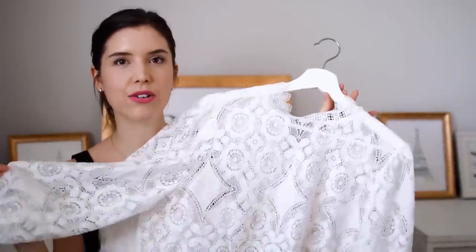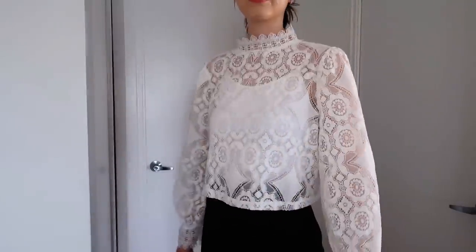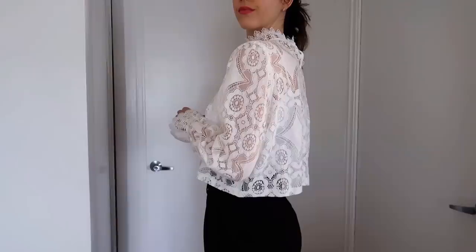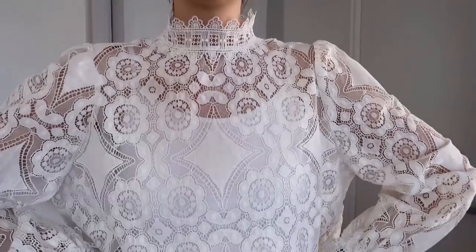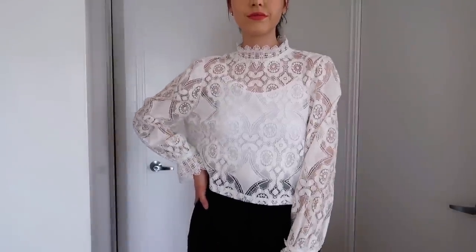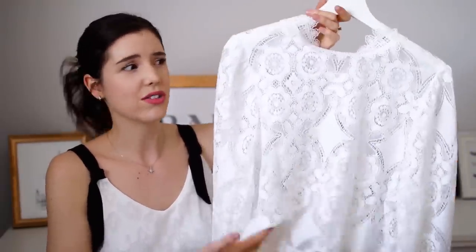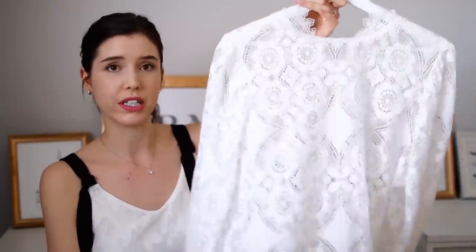Next up is another blouse, this one from Zara. I really wanted a lacy white blouse with a higher neckline and when I saw this one I knew it was the one. It is a little more cropped so I would personally wear it with higher-waisted pieces since I prefer not to show my midriff. Around the wrist it's tapered with an elastic so you get a nice little flare out. I love anything lacy — it's a great summer top, but I could also layer it under my black slip dress in winter for a cute look.